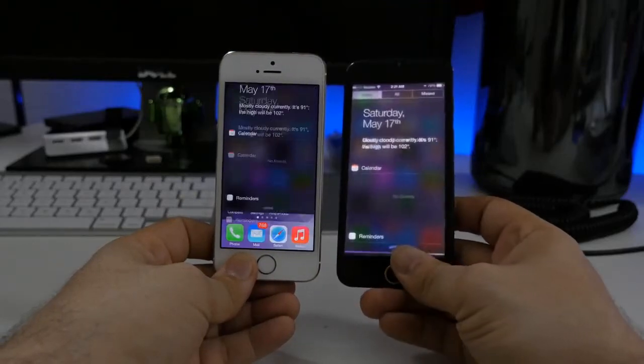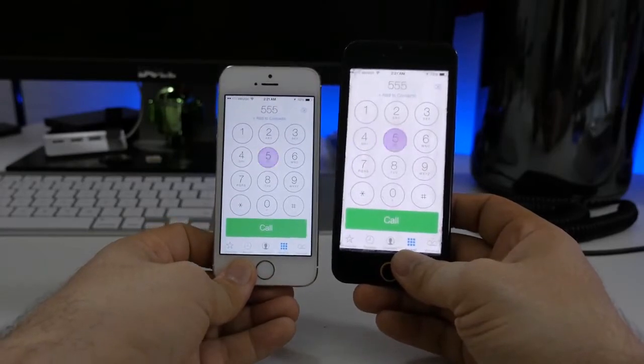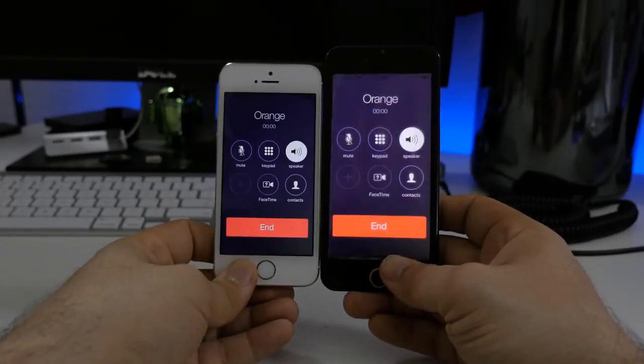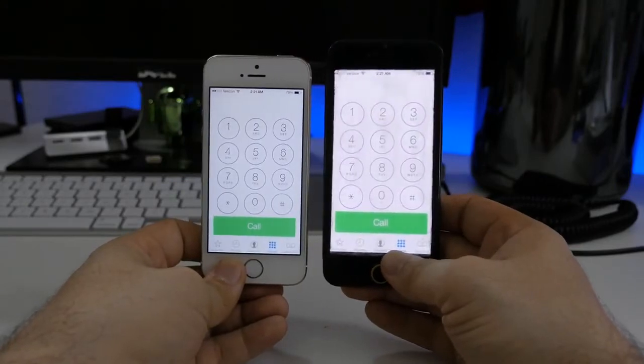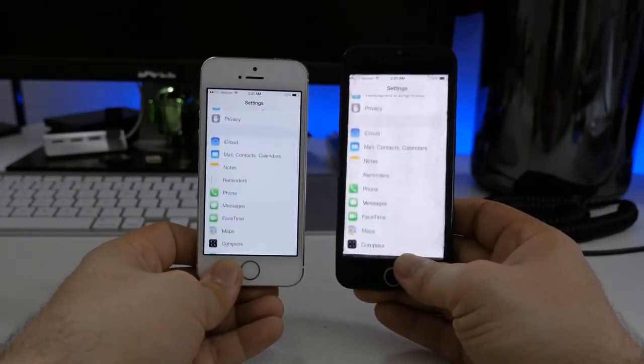What you're looking at here is iOS running on a 4.7-inch display next to the iPhone 5S with a 4-inch display. They're both playing the exact same simulation so you can get a good idea of how the iPhone 6 would look if iOS was simply upscaled to fit that larger display — this will give us a pretty spot-on idea.